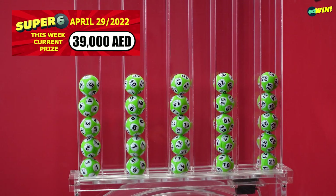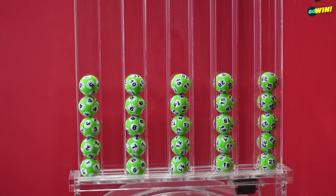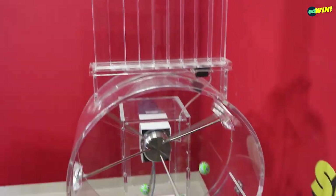Before starting our Super 6 draw, please take a look to confirm that all numbers from 1 to 25 are displayed and available. Pick 6 numbers between 1 and 25 to win big with Super 6 mega multipliers. You win if three or more of your numbers are drawn in any order.